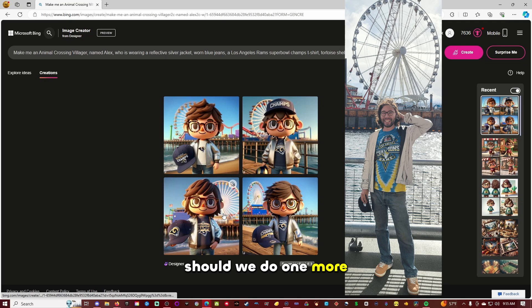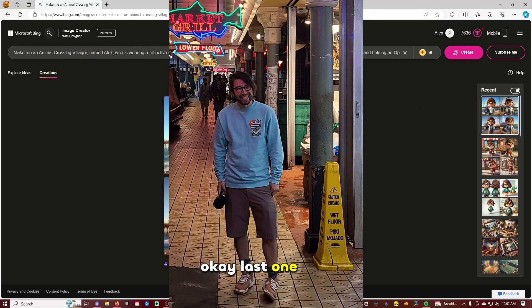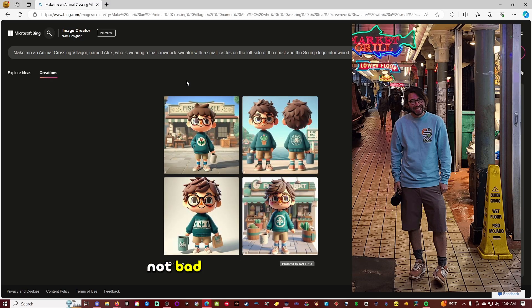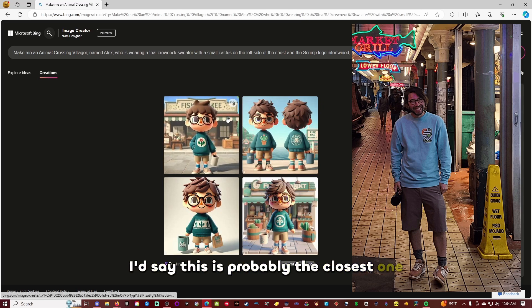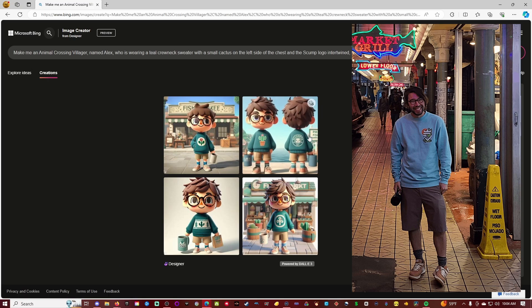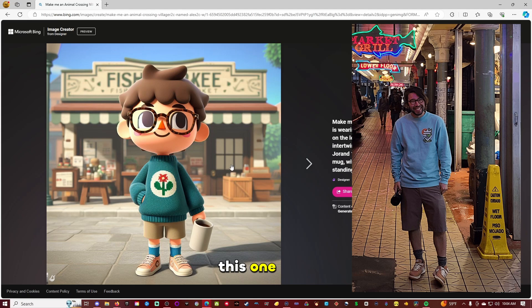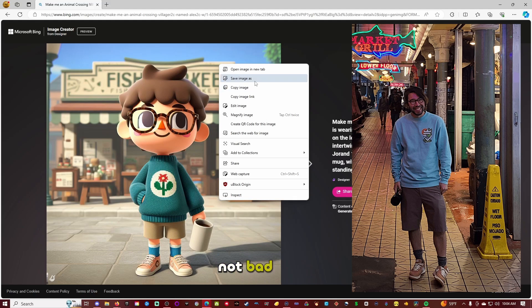Should we do one more? Okay, last one. And I was wearing the same sweater I'm wearing right now, but let's see if we can get more specific with it. Let's see what the final one is. Not bad. It didn't quite get it right. I'd say this is probably the closest one. Although this one is cute too. This also isn't bad. Wow, not bad at all.